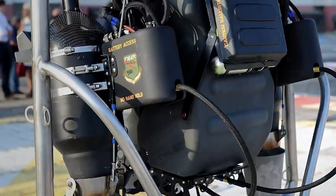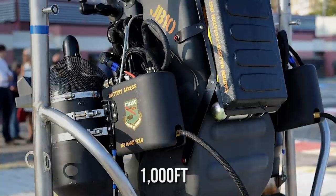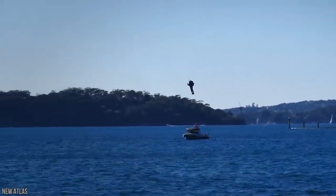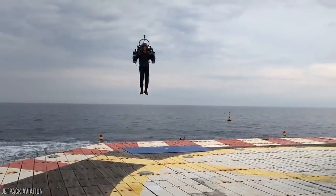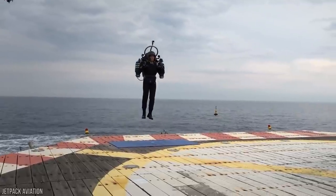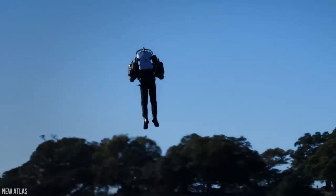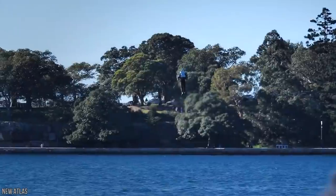Complete with two turbine engines, the JB10 can reach elevations of up to 1,000 feet per minute and is capable of reaching speeds of up to 120 miles an hour. Unfortunately, the device does have its limitations — it's only capable of traveling for up to 10 minutes at a time. So if you've ever pinned your hopes on making a stylish getaway on a jetpack, it's probably best that you park a getaway car nearby.